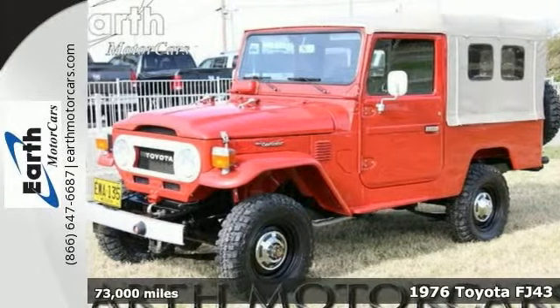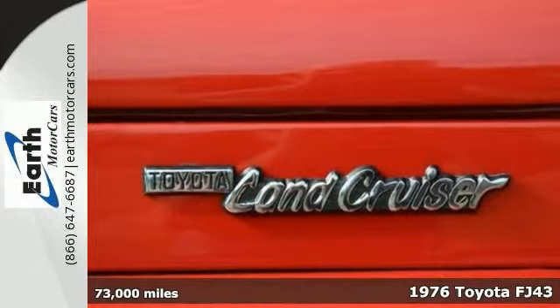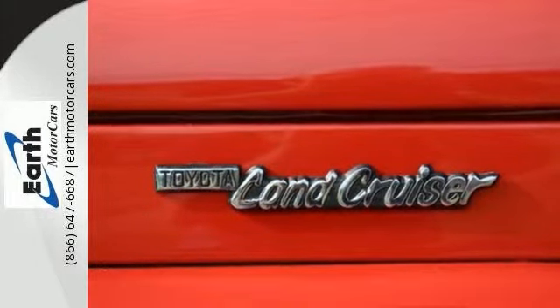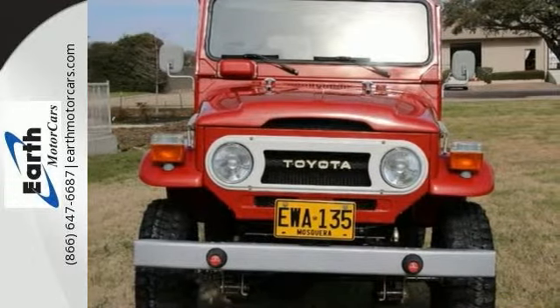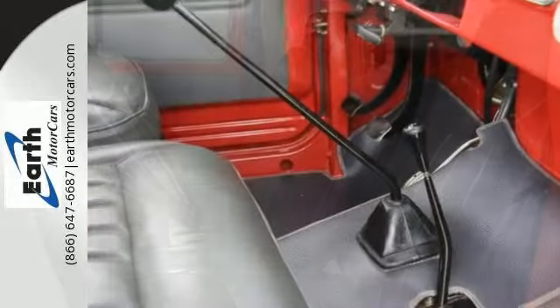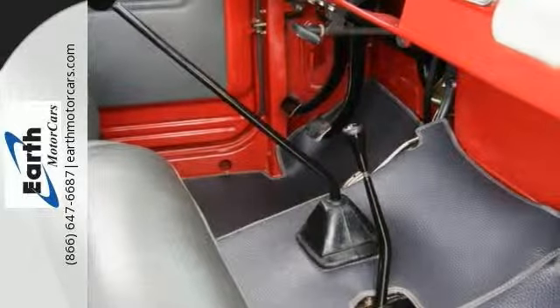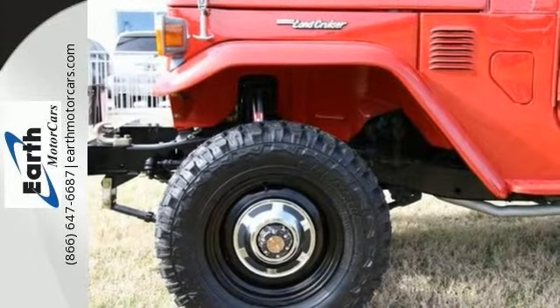Here's a 1976 Toyota FJ43 soft top — an awesome piece of art and a holy grail of the historic FJ series run. It has undergone a ground-up restoration with no expense spared. All work was professionally done with over 1,000 hours that went into this FJ. It's absolutely a show winner.